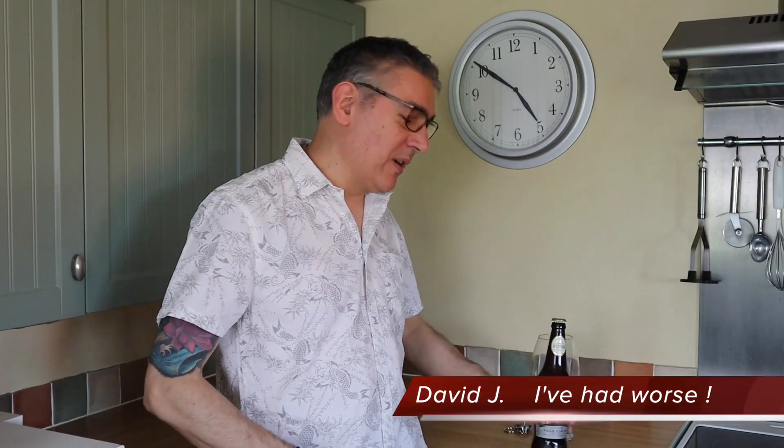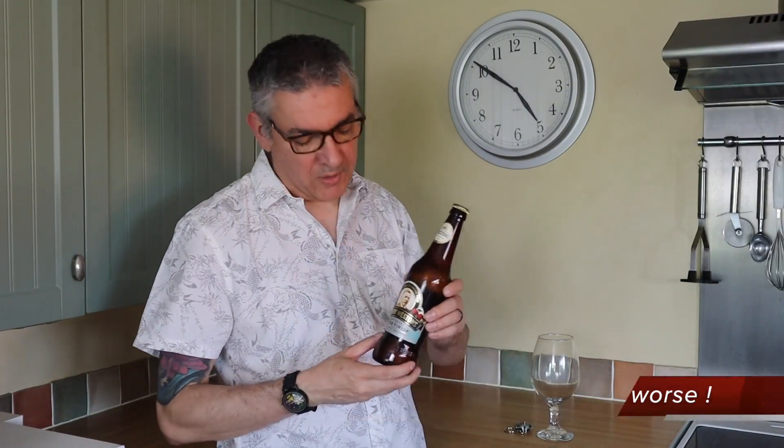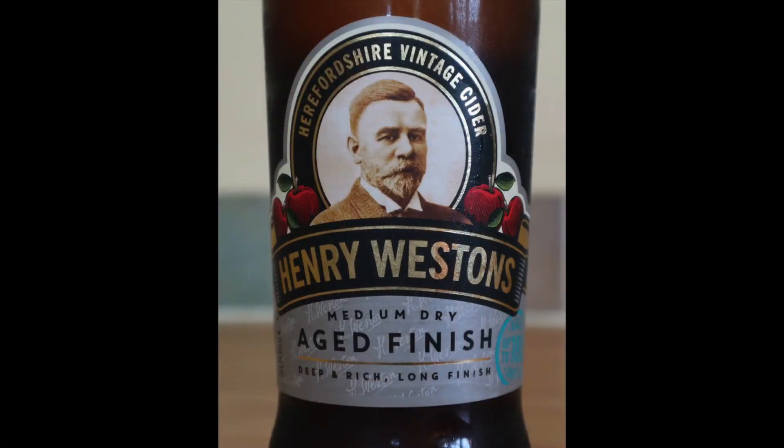Hi, welcome back. Today I'm doing another Henry Weston cider review. This is the medium-dry aged finished cider.